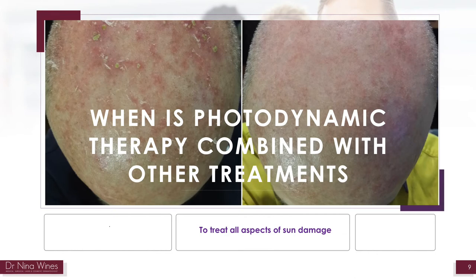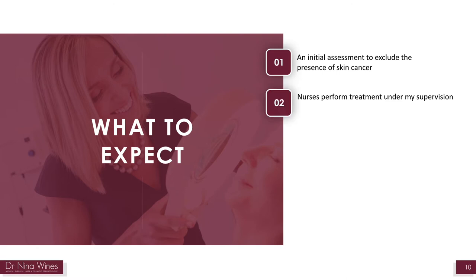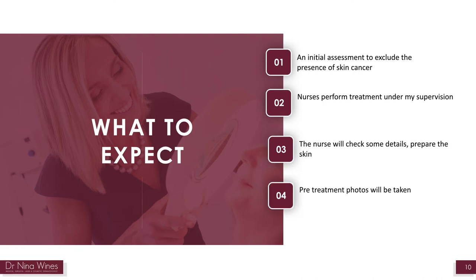And sometimes I add in some laser to manage the other aspects of sun damage such as textural changes and pigmentation. You need to check some details before you commence treatment and prepare the skin. A trained nurse will clean your skin and sometimes lightly scrape any thicker lesions. An initial assessment is performed by myself to exclude the presence of skin cancer, and then sunscreen may be applied and pre-treatment photographs taken.